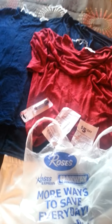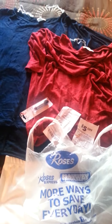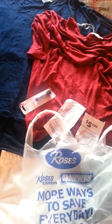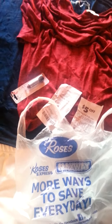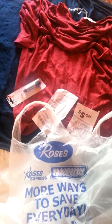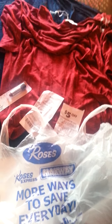Hey divas, I'm coming to you really quickly showing you a mini haul from Roses and Family Dollar. Just got a few things I want to show you before I put this stuff away. I've been up since 4:45 cleaning up, so I'm going through these bags and want to show you before I add to this massive mess in my room.